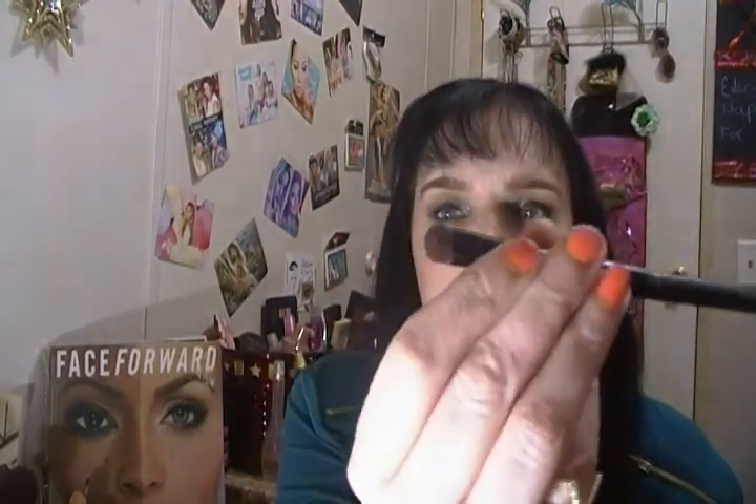Another good crease brush is the contour brush — it's very densely packed, great for getting a dark color in and working it to smoke it out. The professional eyeshadow flat tip brush is great for packing color on the lid. Then there's the angled contour brush — it's slanted so you can do your crease one way and pack shadow another way — essentially two tools in one.